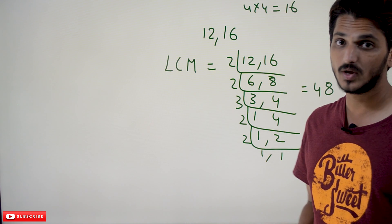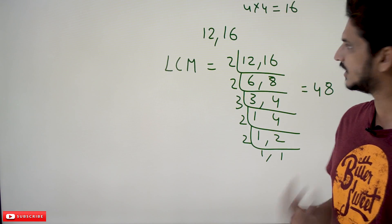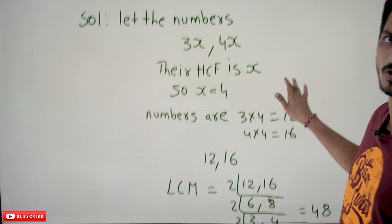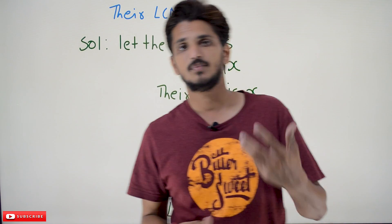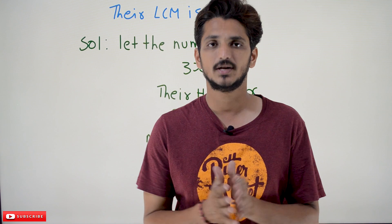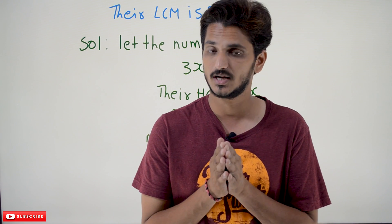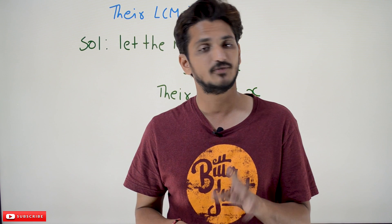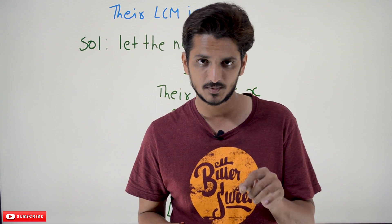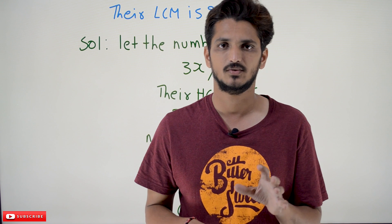This is how we identify the LCM when the ratio value is given. Hope you understand these examples. In our coming classes, we will do more complex examples. If you have any questions regarding the concept, please post your questions in the comment section below. Thanks for watching. If you haven't subscribed to our channel, please subscribe and press the bell icon for the latest updates. Thank you.